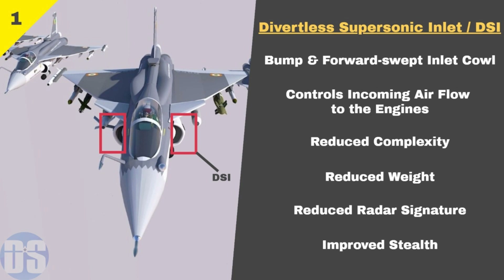Number 1: Divertless Supersonic Inlet or DSI. Orca will be the first Indian designed fighter to feature a divertless supersonic inlet. DSI consists of a bump and a forward swept inlet cowl, which work together to divert boundary layer airflow away from the aircraft's engine. It is used by some modern fighter aircraft to control airflow into their engines. Use of DSI reduces radar signature and weight of the aircraft.